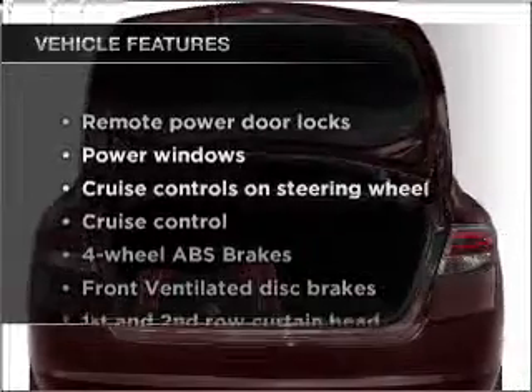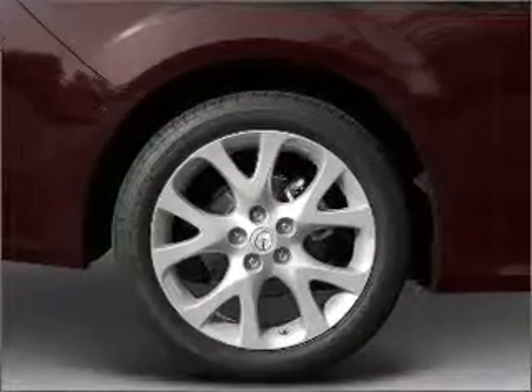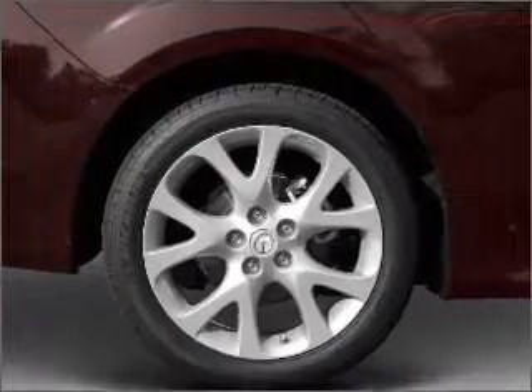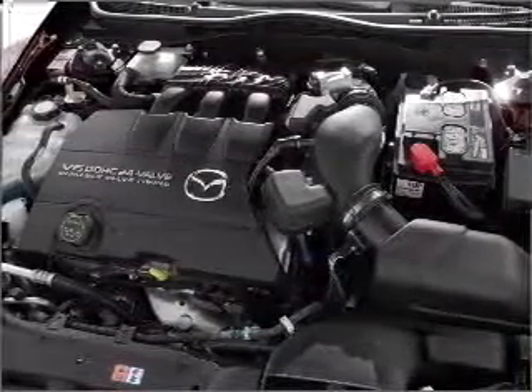And with these notable features, you won't want to miss out on the opportunity to own this amazing vehicle. Power door locks, power windows, power steering, cruise control, power mirrors, and AM FM stereo with an MP3 player.